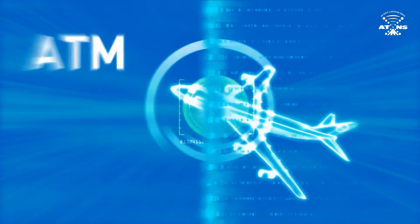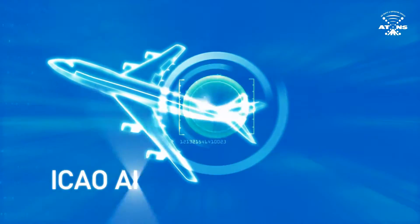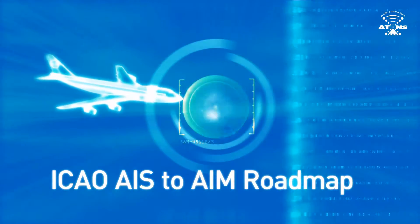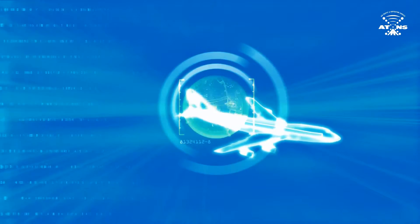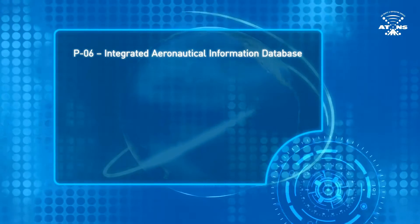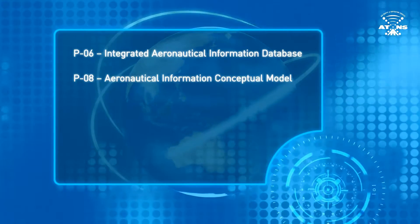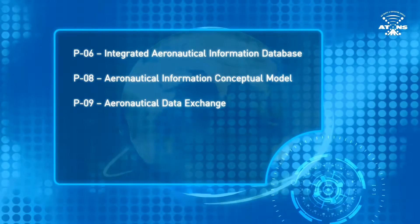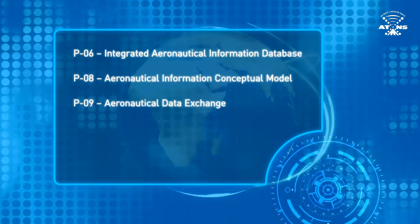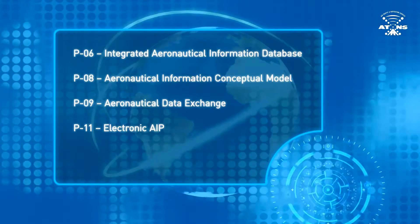For ATM and AIM to prepare itself for growing needs and technological innovations in aviation, the ICAO AIS to AIM roadmap presents some groundbreaking positioning steps. Five of the 21 listed steps include P-06, Integrated Aeronautical Information Database; P-08, Aeronautical Information Conceptual Model; P-09, Aeronautical Data Exchange; P-11, Electronic AIP; and P-20, Electronic Aeronautical Charts.